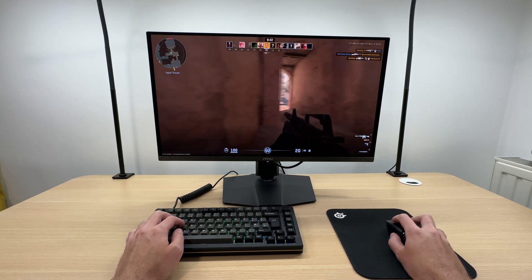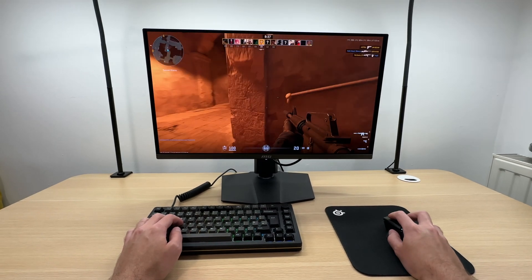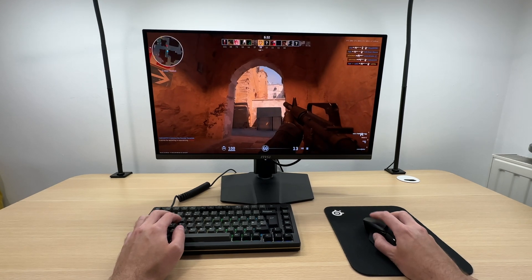For 1440p, a 27 inch display is the sweet spot. You get a noticeable jump in sharpness and clarity compared to 1080p, without overwhelming your vision with too much screen real estate.